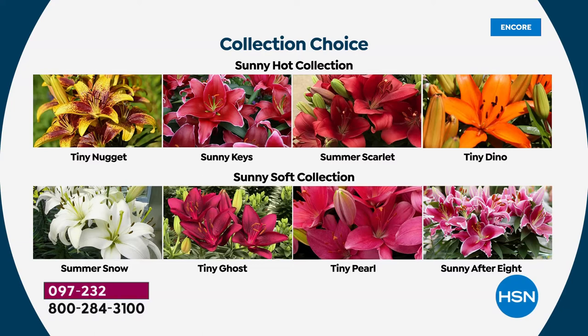And then look at the Sunny Soft collection. That Summer Snow — the white — is exclusive here at HSN, you can only get it here. We have Tiny Ghost, which is that bright vibrant pink, and then Tiny Pearl, another one that's exclusive here at HSN.